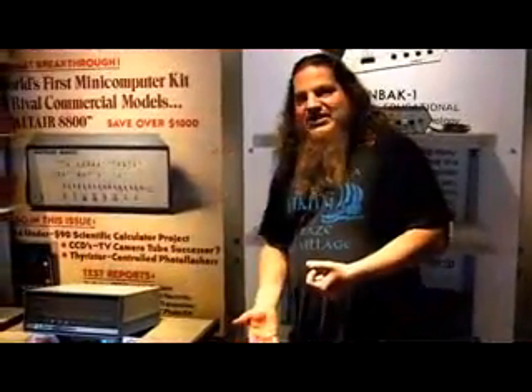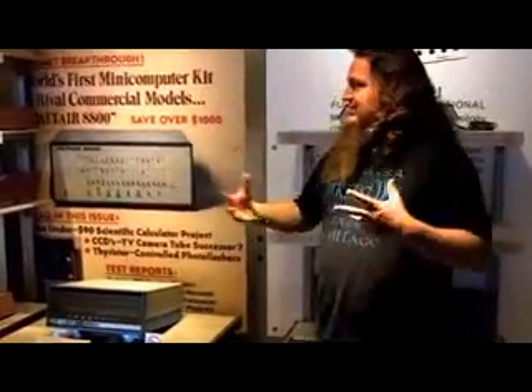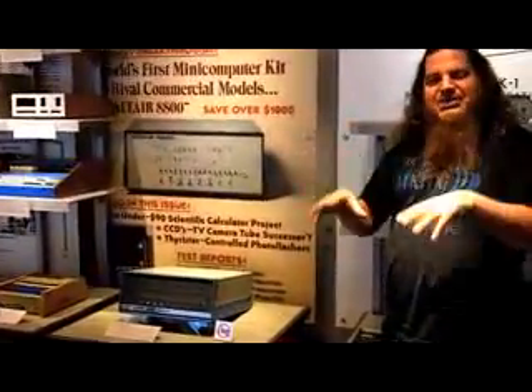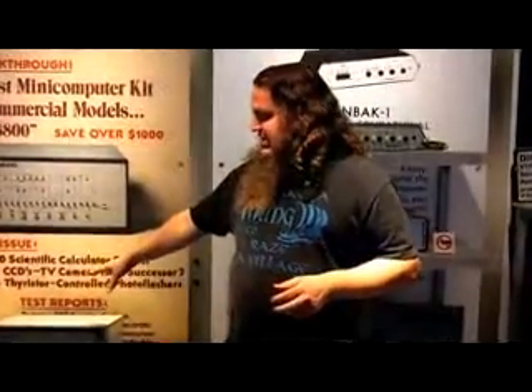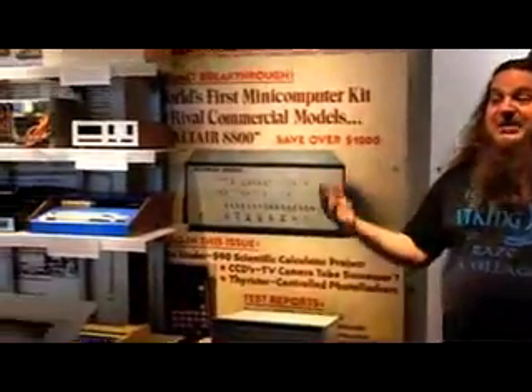That was really the launch of Microsoft. One of their prime business areas for a number of years was providing programming languages to early personal computers like the Altair and compatible machines, as well as the Apple II. Microsoft very early on recognized that they needed to get into different markets and onto different platforms. The microprocessor was invented around 1971, but it became cheap enough for the public starting around 1974. So most of these machines — the Altair in 1975, others in 1976 and 1977, the Apple II in 1977 — follow from that.